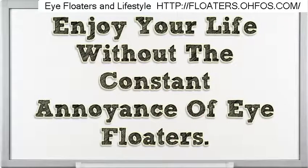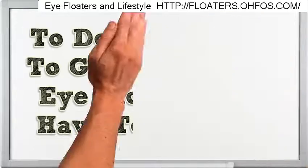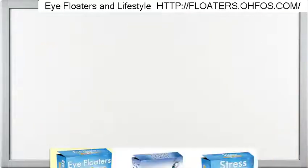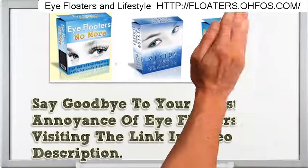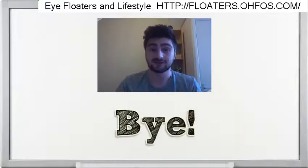Enjoy your life without the constant annoyance of eye floaters. To get rid of your eye floaters, you have to act now. Click the link in the video description to download the Eye Floaters No More system now. Say goodbye to your constant annoyance of eye floaters by visiting the link in the video description. Thank you. Please click the link in the description for more information.